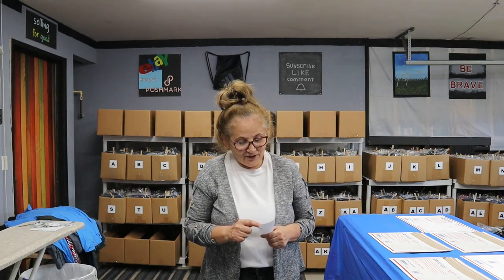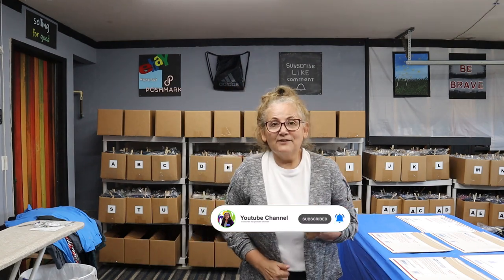Good morning everyone, it's Sunday morning and I have last night's sales. I have five sales that came in last night — a mixture of eBay and Poshmark, which is fantastic. It's getting busy. There are some days that are not so busy, but I think these were great sales for me.